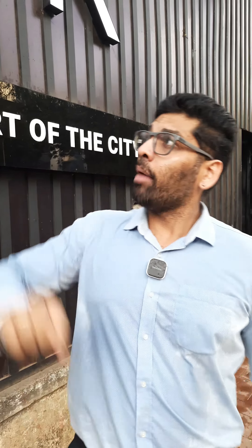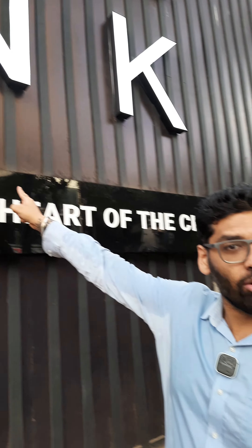Guys, it's raining. As you can see, my shirt — I'm drenched — and we are raining offers. I'm just right outside Crest Link, which is at the heart of the location of Khar, Bandra, and Santa Cruz.